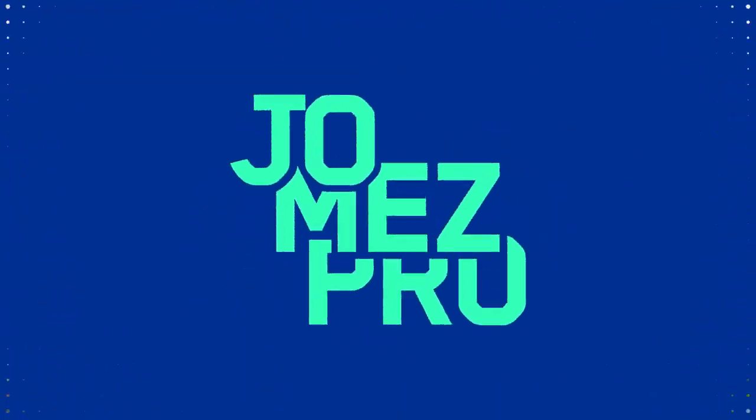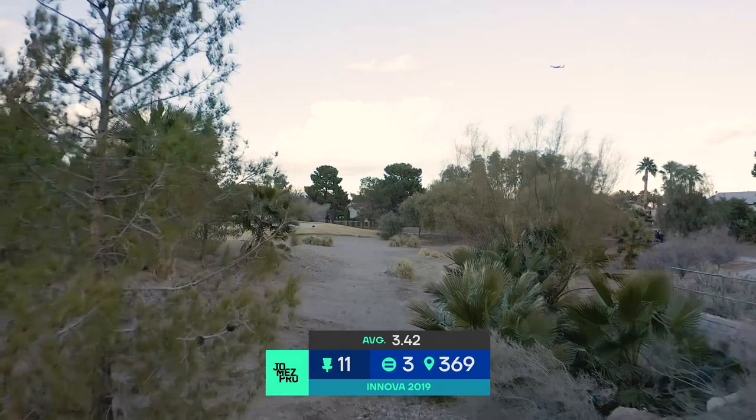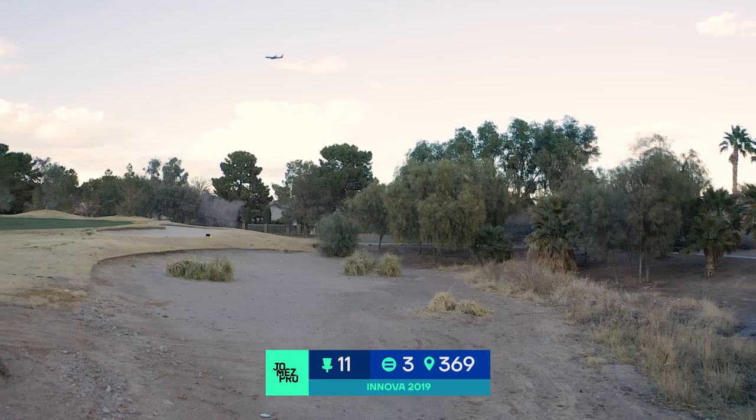Hole 10 — we did not have any birdies in the ladies' field, not surprising. True par four here and over 65% of the field had a bogey or worse. That hole played tough on everyone today.